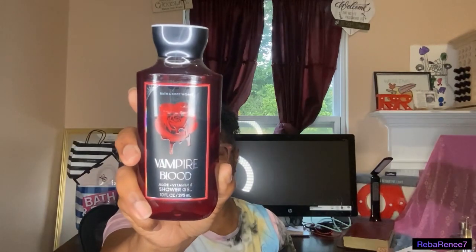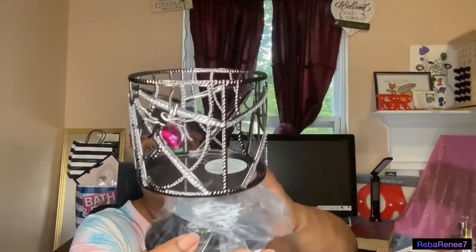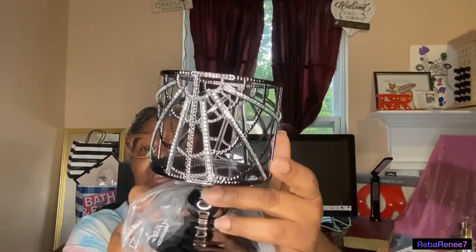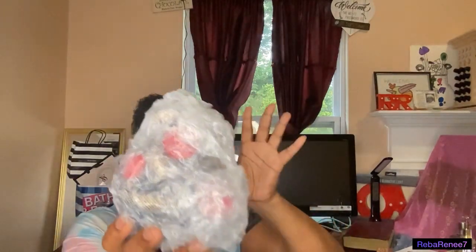I don't plan on turning most of this back in — they wanted to bless us and let us know they're sorry for what happened. They did include a Vampire Blood spider soap dispenser — I don't do spiders, so that will be a return. I don't want that as decor in my home. But I'm just grateful that Bath and Body Works blessed us with this. What's his is mine and what's mine is his. Thank you so much for taking out your time to watch my video. I'll check y'all out on the next video. Be blessed.